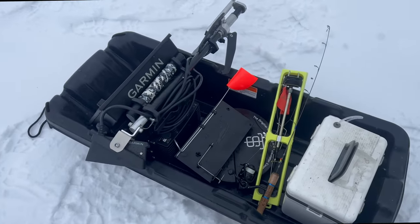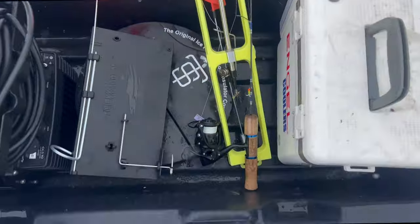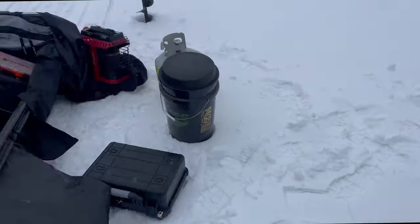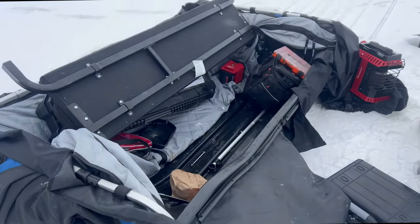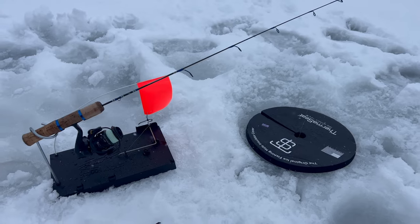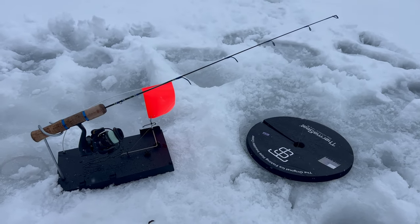We're going to do a little bit of a two-pronged approach here — got a tip-up finicky fooler and we're gonna go get some stuff set up, then set up the shack and do some jigging. Got our finicky fooler set up — see if we can pop some walleyes on this bad boy.